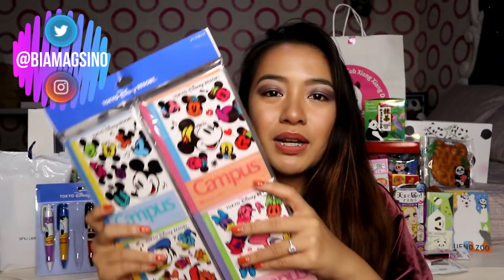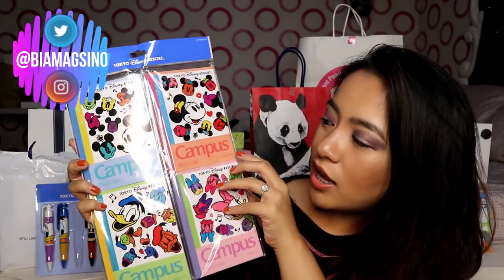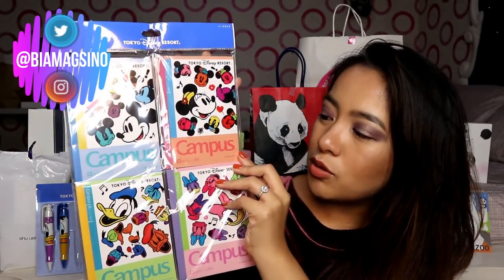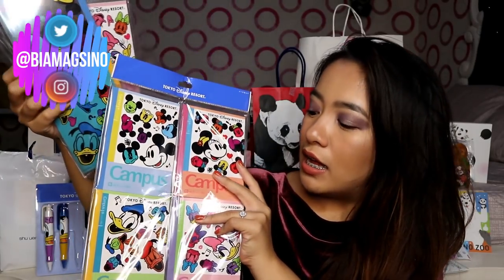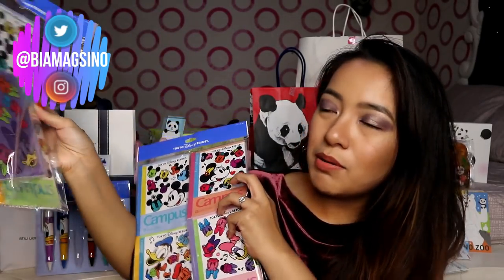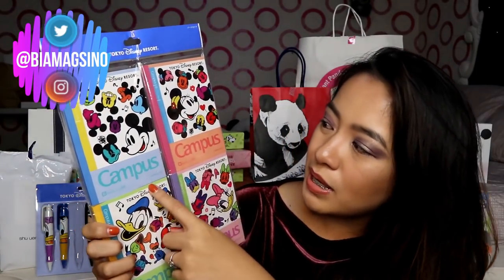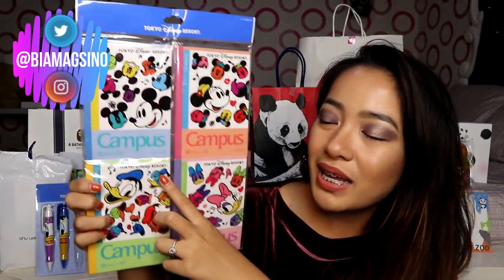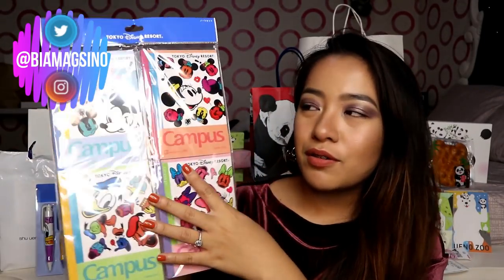Nag-bili din ako ng ganito sa Disney — notebook siya. Actually parang pocket notebook siya na apat. Dalawa yung nabili ko. Pero yung isa nabawasan na — binigay ko kasi kay Natalie, which is yung sister ni Michael na nandito sa Philippines. Cute diba? Merong mini Mickey, Donald Duck, and Daisy Duck. Baka ibigay ko sa mga friends ko.